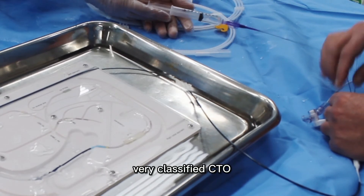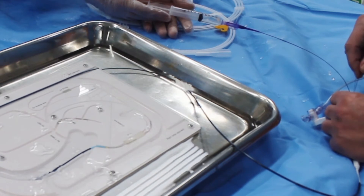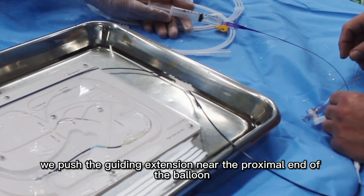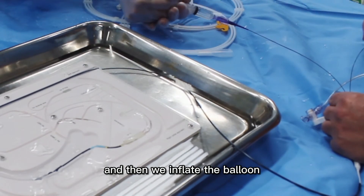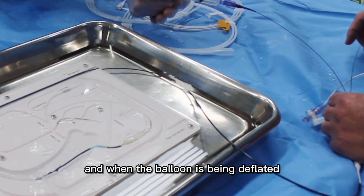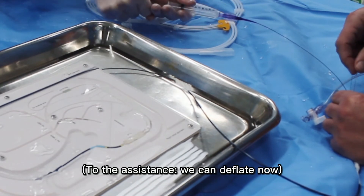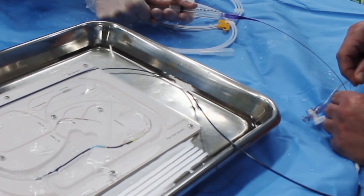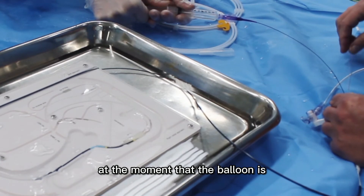This is the balloon in the middle of the CTO — a very calcified CTO. The balloon wouldn't advance, so now we push the guiding extension near the proximal end of the balloon and then inflate the balloon. You can see the balloon being inflated, and as the balloon is deflated, we advance the guide extension at the moment of deflation.